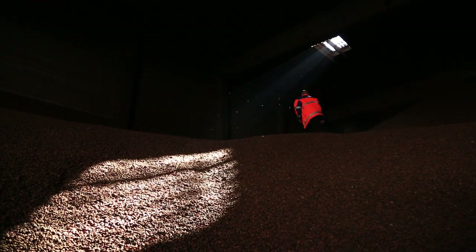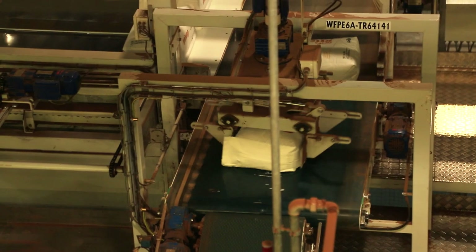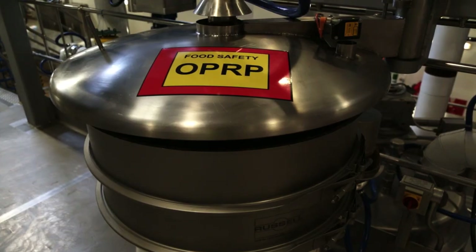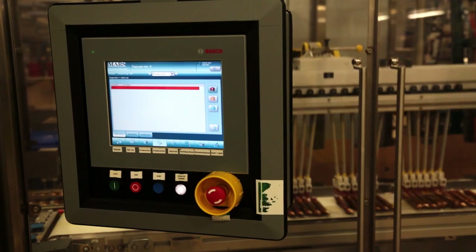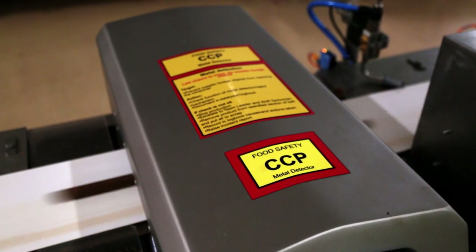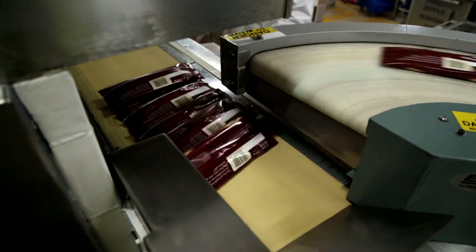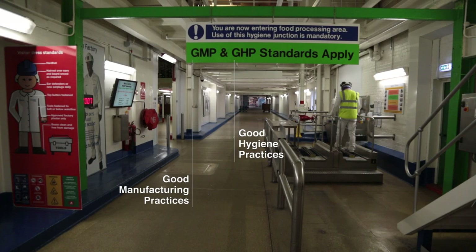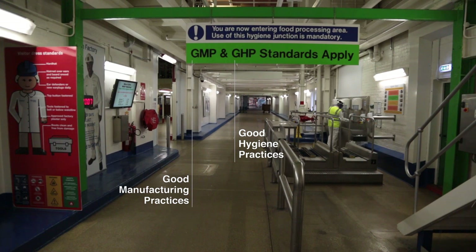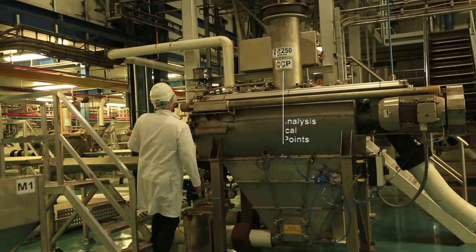Our beans are now one step closer to the end product. Companies along the value chain pay close attention to consumer health by promoting food safety management systems recommended by Codex Alimentarius. That means putting in place strict hygiene measures for workers and regularly controlling processes and products.